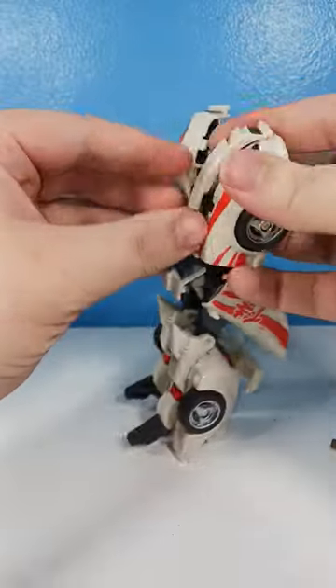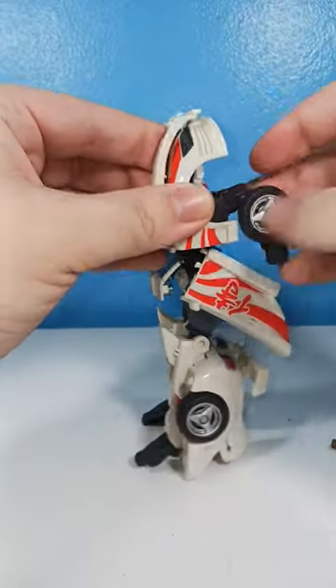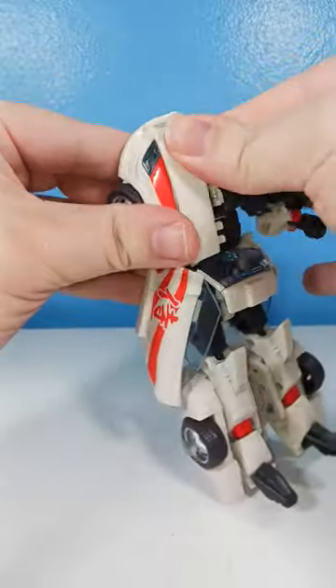Tons of tabs, tons of durability, and the robot mode we get is just splendid. Absolutely superb.